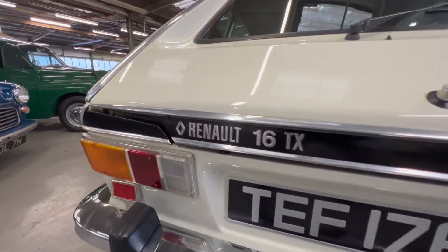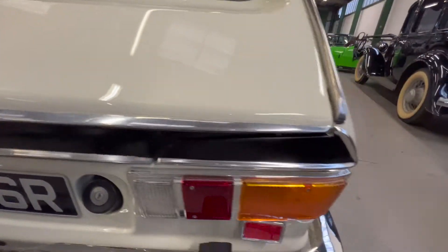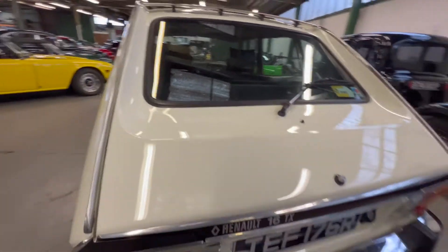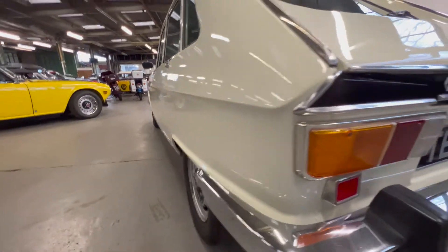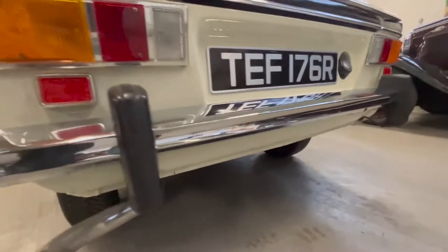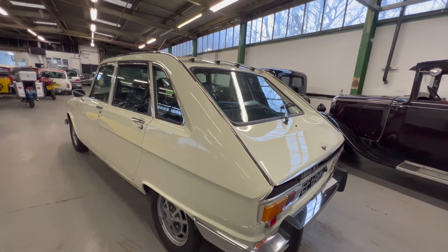The lower sill area is all nice and tidy. Rear tail lights on both sides are clear, crack-free, no sign of any moisture. This black section, which would normally be filthy dirty by now, is really very good. Around the rear screen all good, no sign of any corrosion coming through. Heated rear screen with a wiper, and there's a 16 TX badge on the back. Have a look underneath from here as well — very clean.